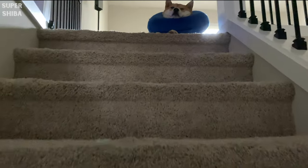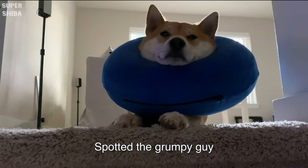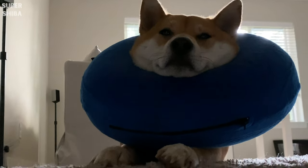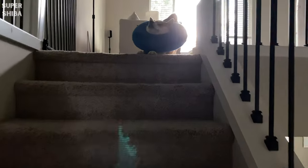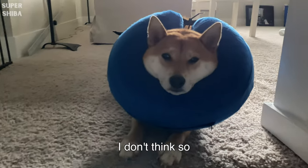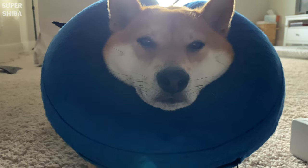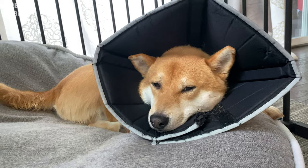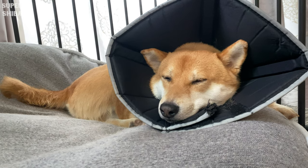Soft cone. During the first year, you probably won't need it until you schedule the neuter appointment with your vet. Typically the vet will provide the standard plastic cone they use, but I recommend you spend some time to get a good quality, softer one for your dog. Trust me, you will need the cone more than once in your dog's life because accidents do happen, and when it happens you will be glad you are prepared.